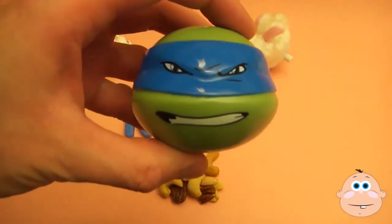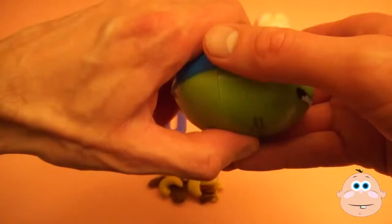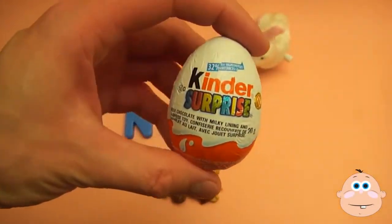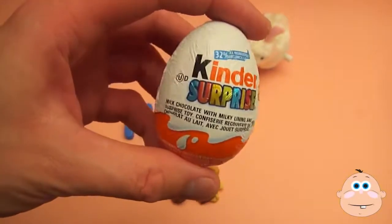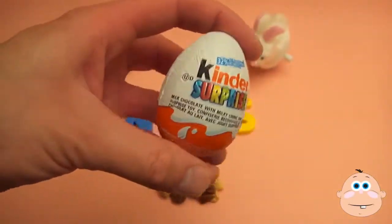Teenage Mutant Ninja Surprise! Surprise! Shake, shake, shake!